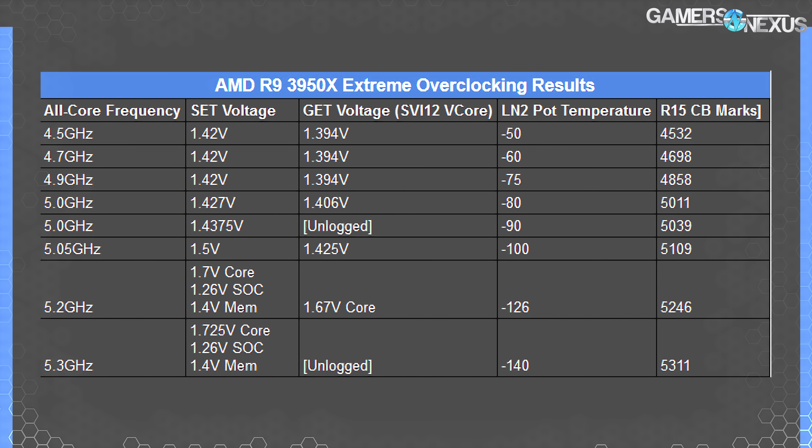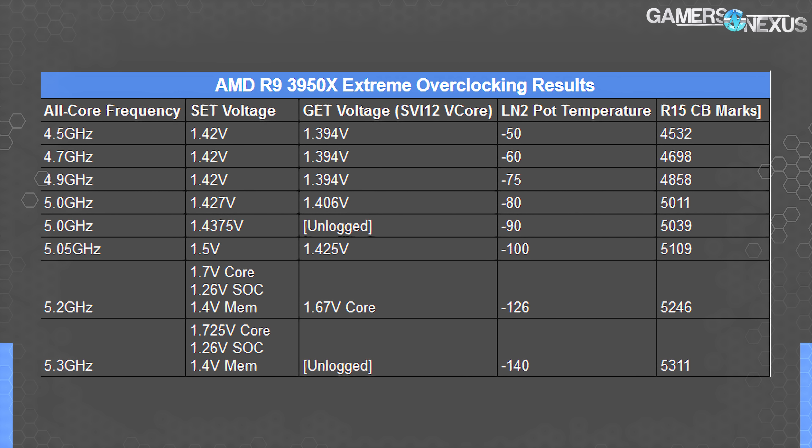Our end frequency was 5.3 GHz at 1.67V and minus 140°C, which we re-ran later to get a score of 5311 in Cinebench R15. For quick comparison: the 9900K stock scores about 2037, overclocked to 5.2 GHz scores 2246; 7980XE at 4.5 GHz scores about 3419; and the 2990WX scores 5138. We achieved 2990WX performance on a 16-core CPU. For single-threaded, we got 220 at 4.7 GHz and 229 at 4.9 GHz.